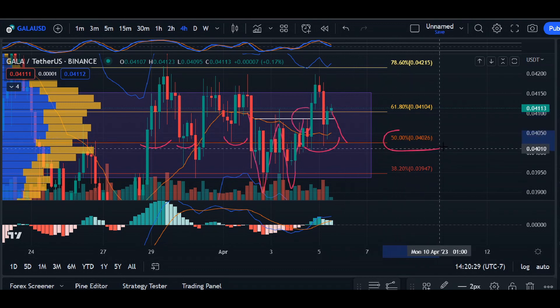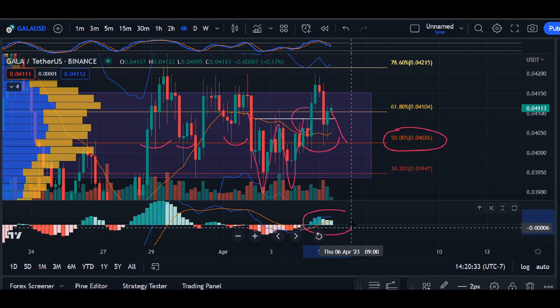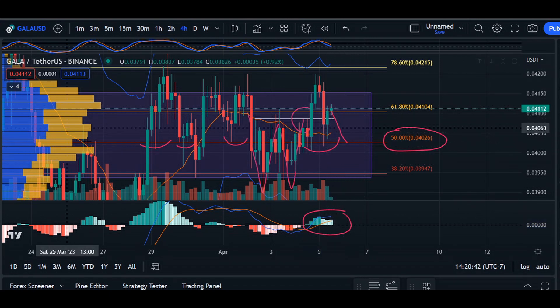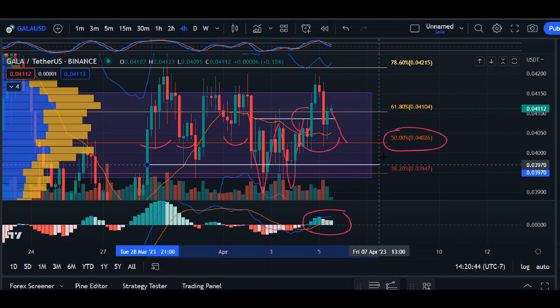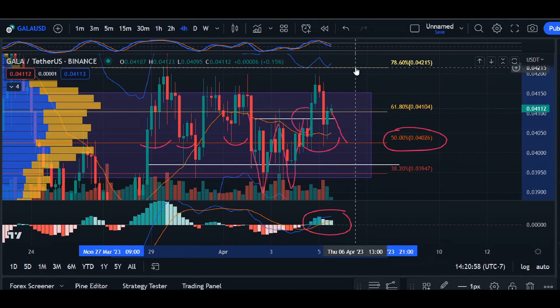If the price comes down to 0.4026 and we see the MAXI indicator flip from green to red, it is going to break the 50% Fibonacci level, and we would then look at the next area of support at 0.3970. We can see a few candlesticks coming down to that immediate support before hitting the 38% level, but I'm hoping we hold on to that 50%.